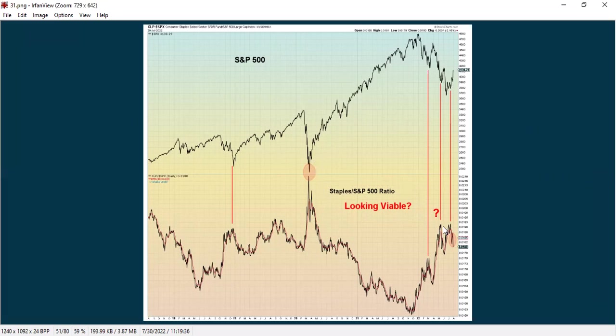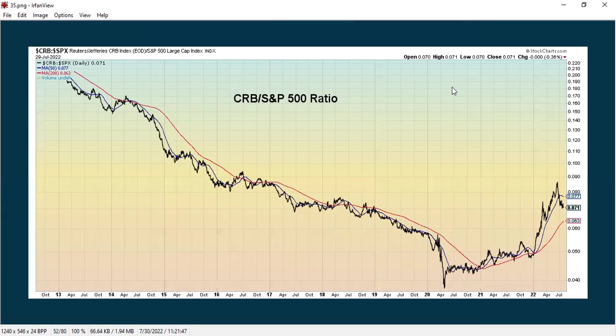We've had three spikes at about the same level, and now we're really starting to drop. This could change, but this time we're starting to see a follow-through in price with the S&P 500, so we want to keep an eye on this and see if the staples ratio actually keeps dropping as the S&P 500 continues to go up. Here's the CRB index that measures inflation against the S&P 500 — it's been in an uptrend but is showing recent weakness.